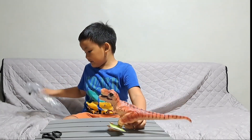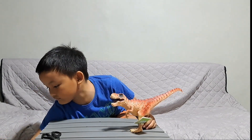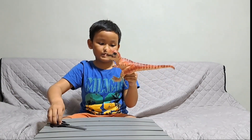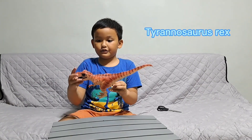Do you know the name of this bigger dinosaur? Tell me in the comments what's this dinosaur. The name of this dinosaur is a Tyrannosaurus.